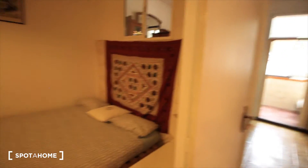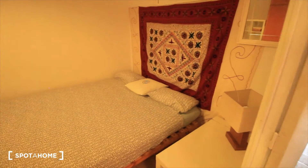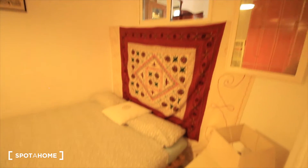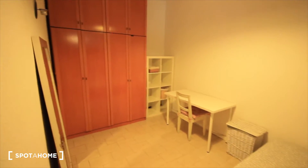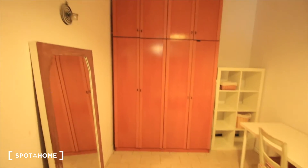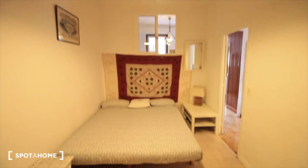Bedrooms two and one are the biggest ones. This is bedroom two: the double bed, window to the dining room, desk, place for the light, and a big closet and mirror. This bedroom is really, really big, as you can see.